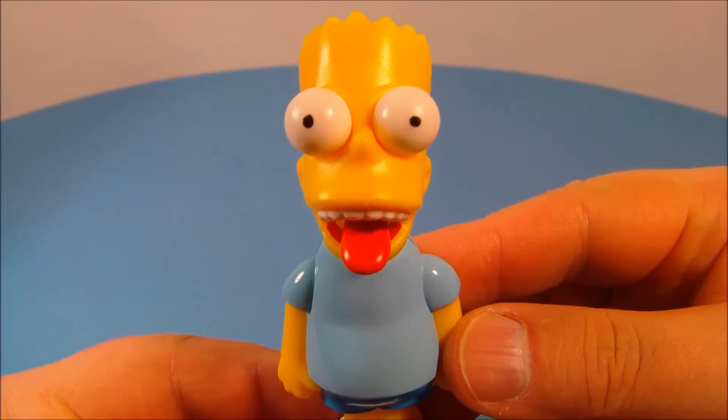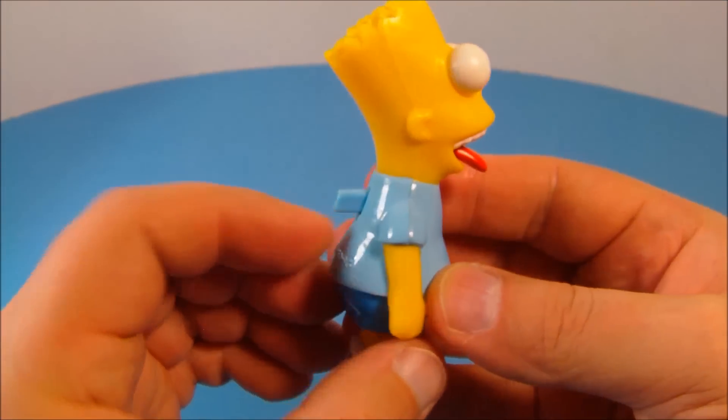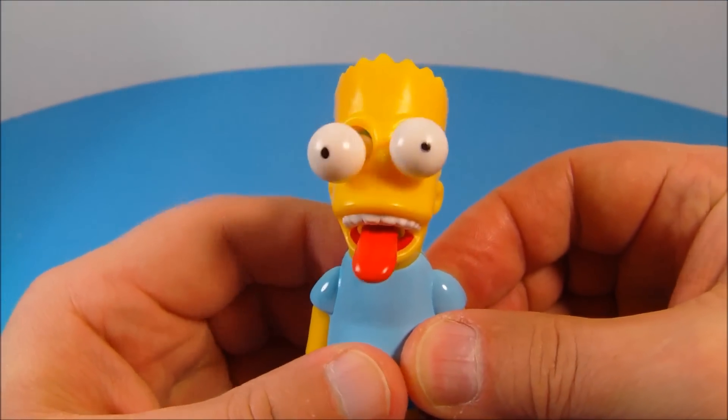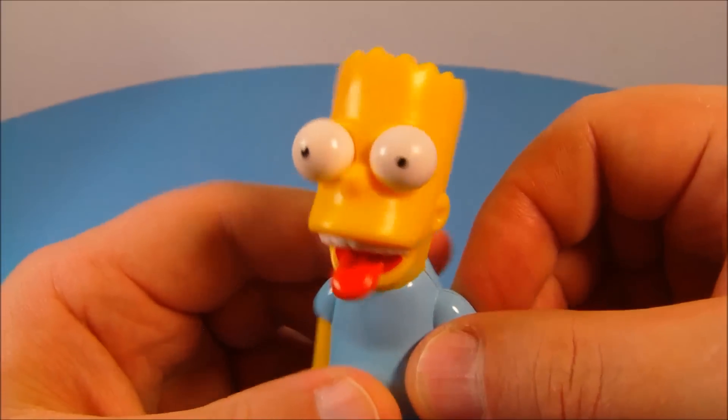And last up we have Bart Simpson. Now this looks all kinds of silly — it's making me giggle. On the back there's a little button. You push that and watch his eyes and tongue. His eyes are bugging out and his tongue is sticking out. That's just so goofy.